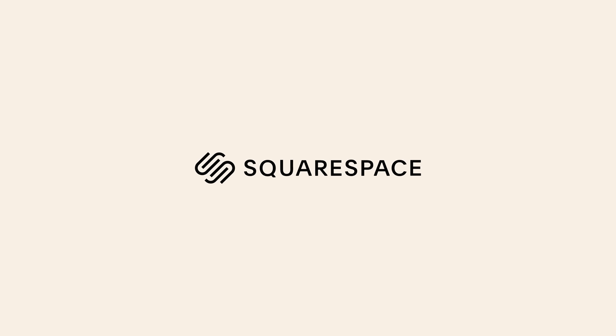This video is kindly brought to you by Squarespace, the all-in-one platform to build a beautiful online presence.